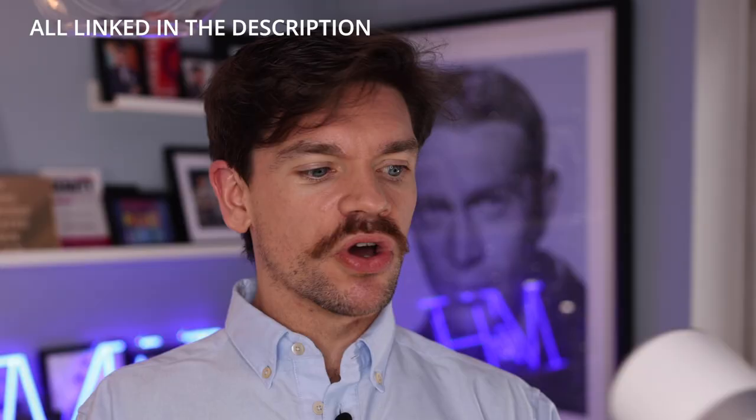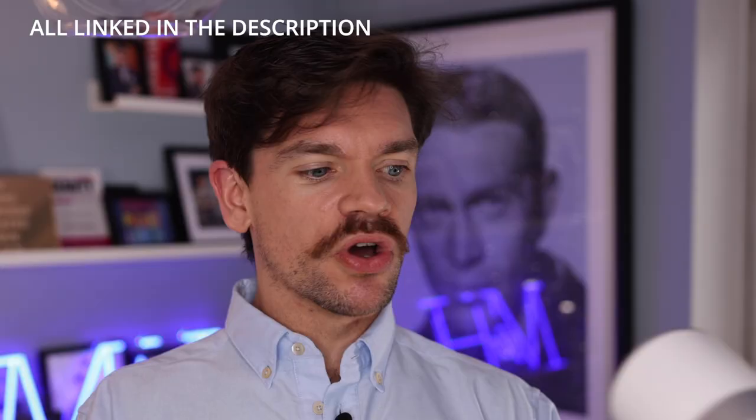And I should say, it doesn't hurt your eyes, so you're not going to get blinded by looking into it. But I saw this and I thought, wow, that could be quite a game changer.